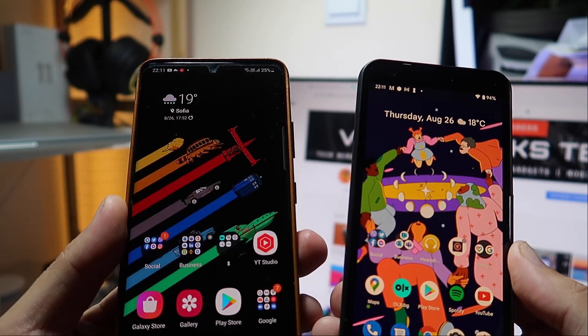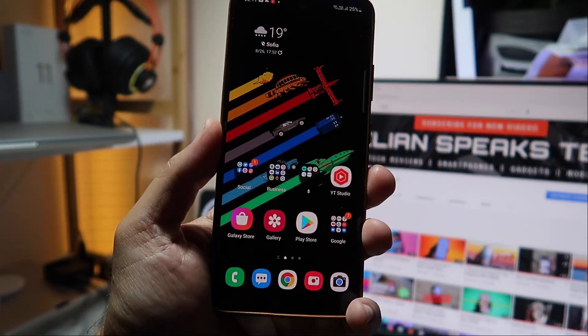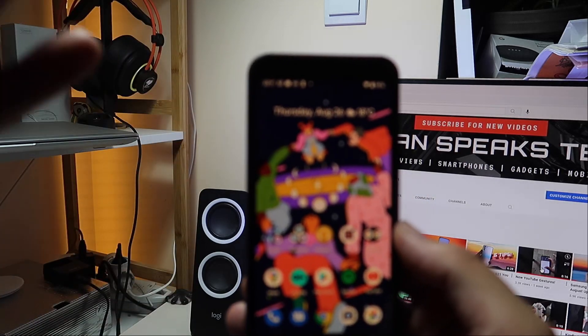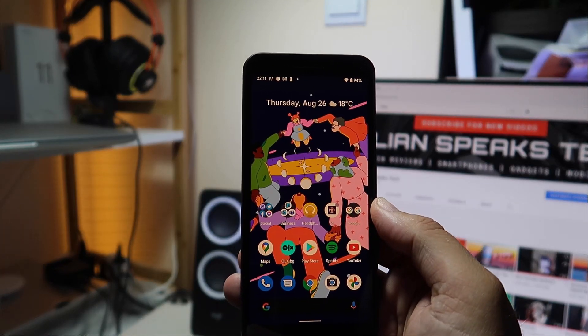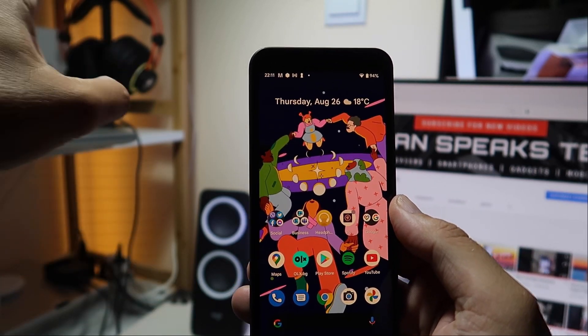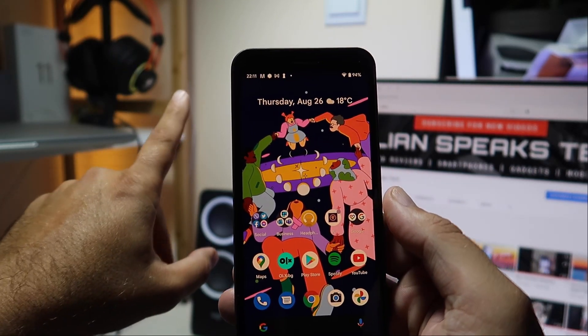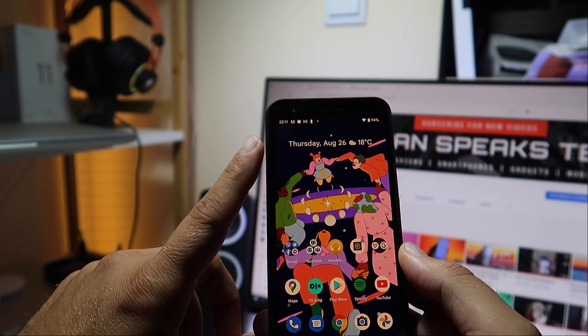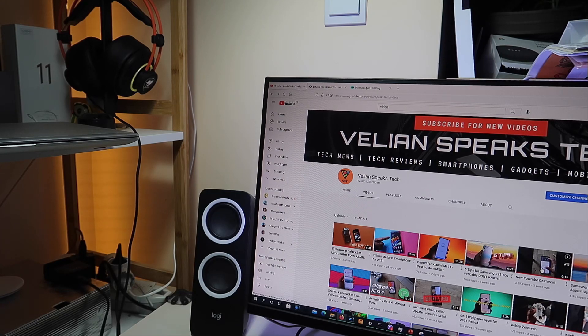We are very close to getting Android 12 on other devices. I really hope to get One UI 4 with Android 12 on my Samsung S21 Ultra soon. If you enjoyed content like this, don't forget to like the video and subscribe to the channel. Stay safe, everyone — VST over and bye.